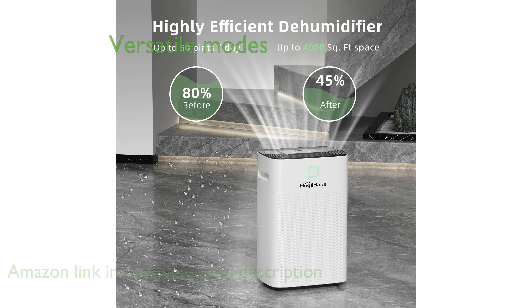It features three versatile working modes, including smart dehumidification, drying mode for clothes, and continuous dehumidification to cater to different needs.